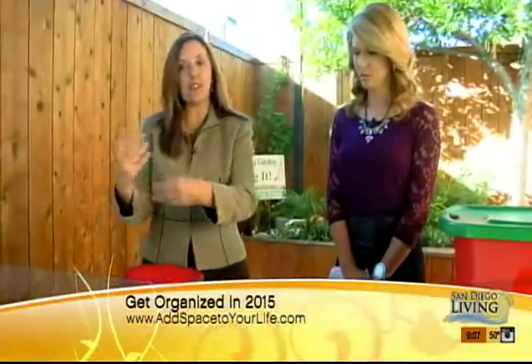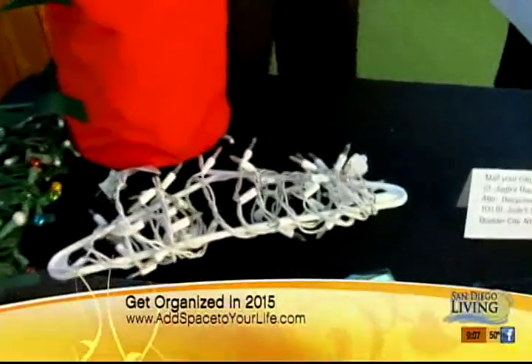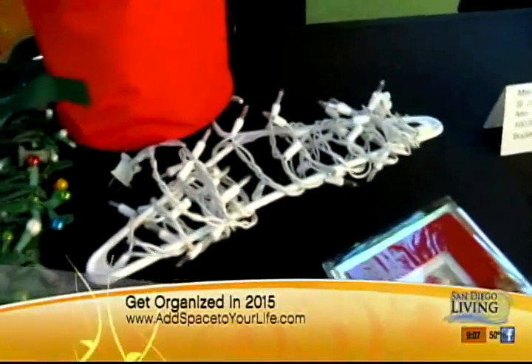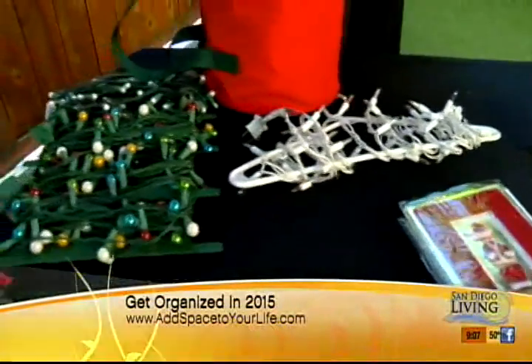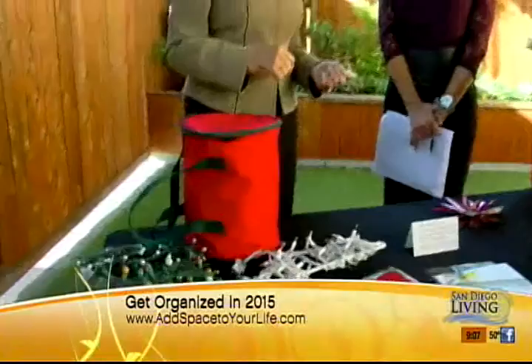You can also use something as easy as a magazine and wrap the lights around it — if you don't want to buy anything. The big ball of lights from Christmas Vacation is never a good idea. A bag of lights is terrible too, because then you open up the bag and it takes you a very long time to untangle them.